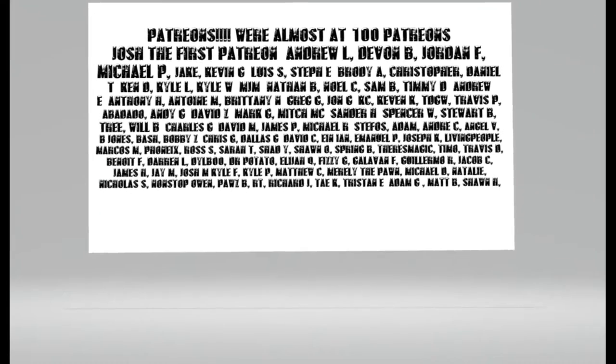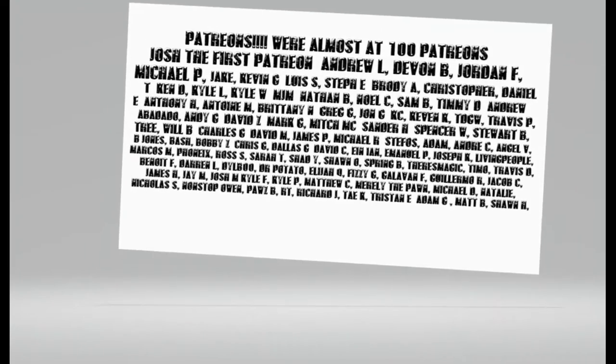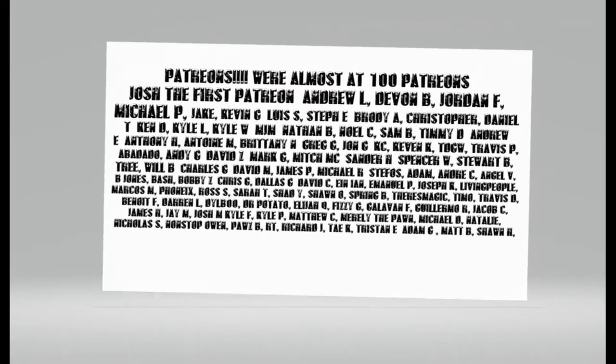Hey guys, big shout out to all my patrons out there — you guys are amazing. That's going to be Travis P, Steffy, Brody, Christopher — you guys are rocking it out. DLB00, Mr. Potato, hey Elijah — what's up guys? My patrons rock. Have a great one!